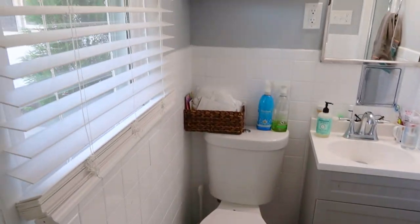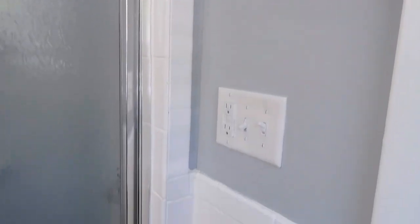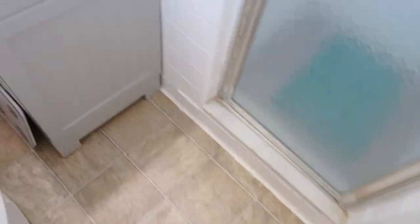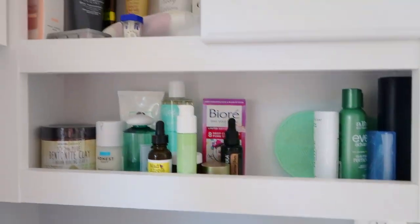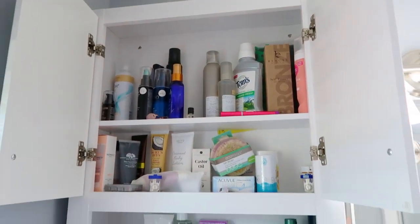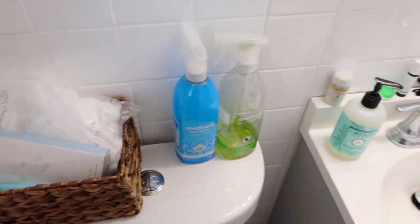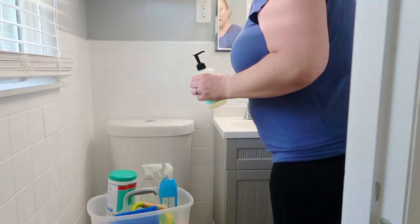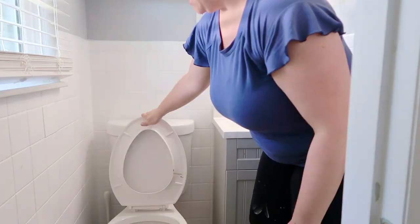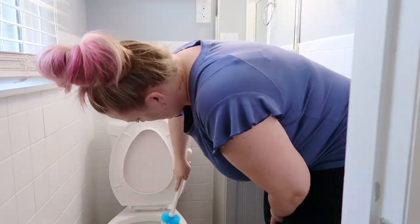Today I am filming my master bathroom. I am going to be cleaning it, organizing it, and decorating it. We moved into our house a little over a year ago and I have not done anything with this bathroom yet, other than add this medicine cabinet. We had to hang it in an awkward spot because of this outlet right there below. It's kind of gone back and forth between me using it and my husband using it, and for the longest time nobody was using this bathroom, so it really needs a good clean out as you can see.